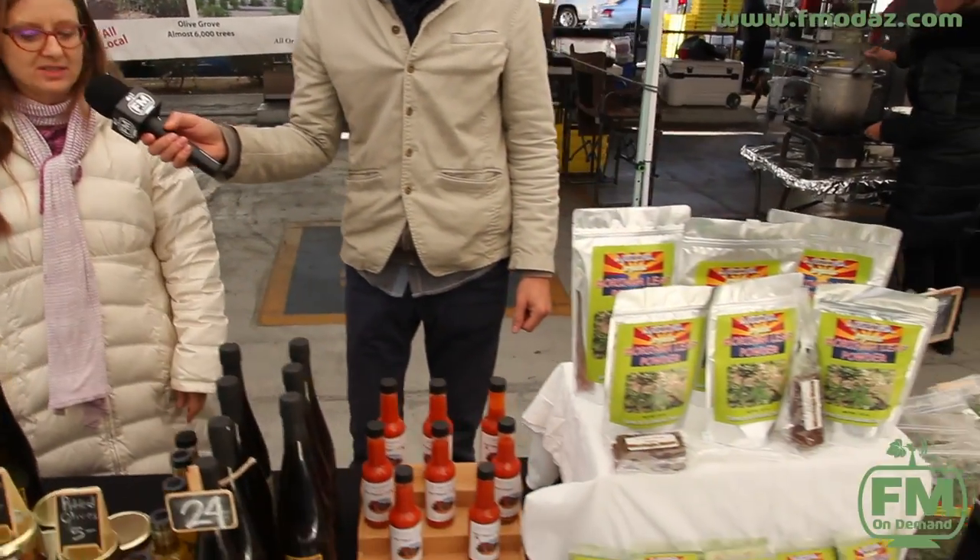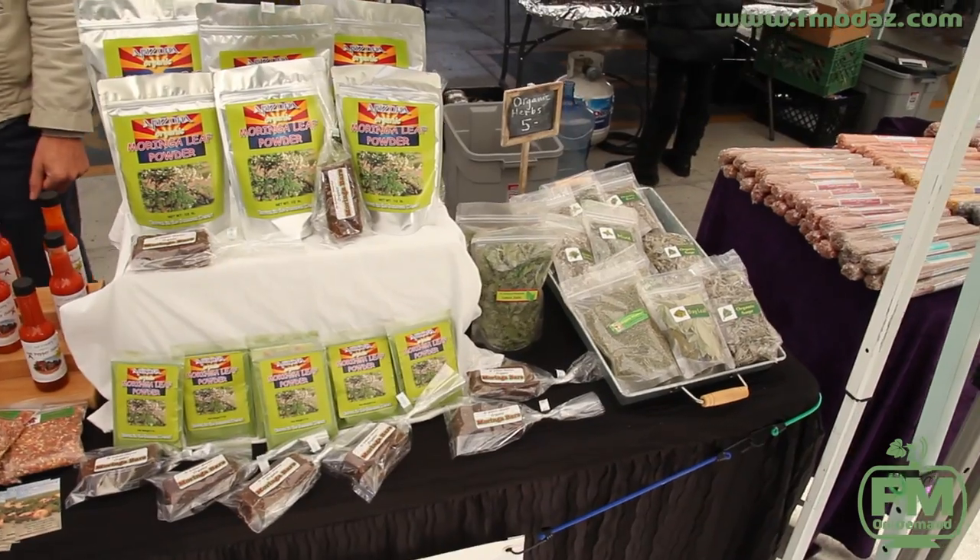And then they have herbs — all the herbs they grow on site as well. So we've got olive oil, hot sauce, Moringa.